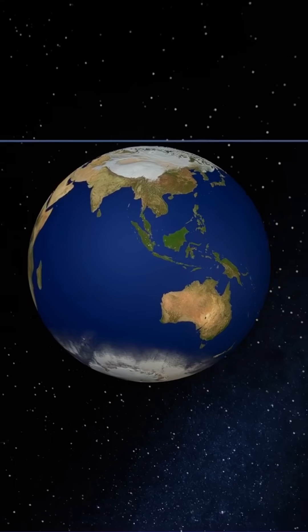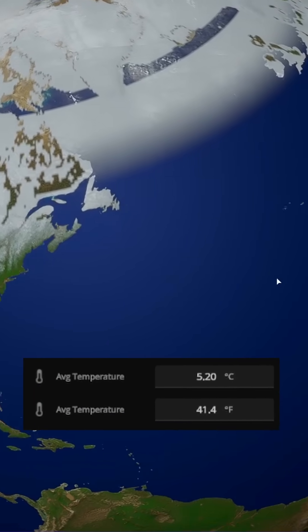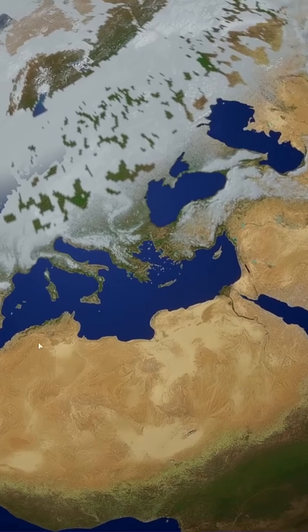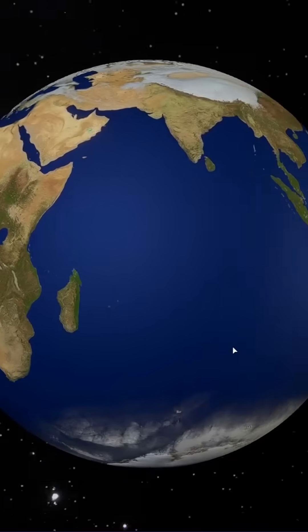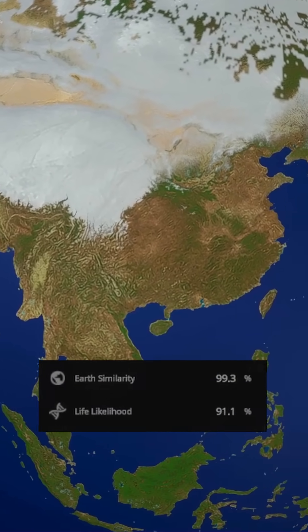The Earth placed right in the middle of the zone tells a different story. With a cooler average of 5 degrees Celsius, ice expanded at the poles, and Europe became snow-covered year-round. But the planet remained stable and Earth-like, with a 99% similarity and 91% chance for life.